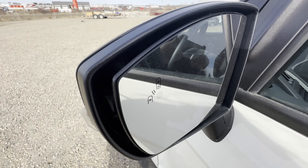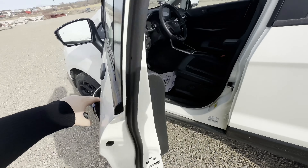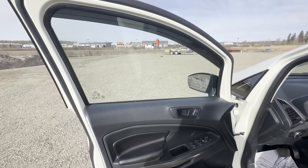Starting on the driver's side, you can see we have the blind spot monitoring system on the mirror. Here's our key fob, and we have lots of door storage.